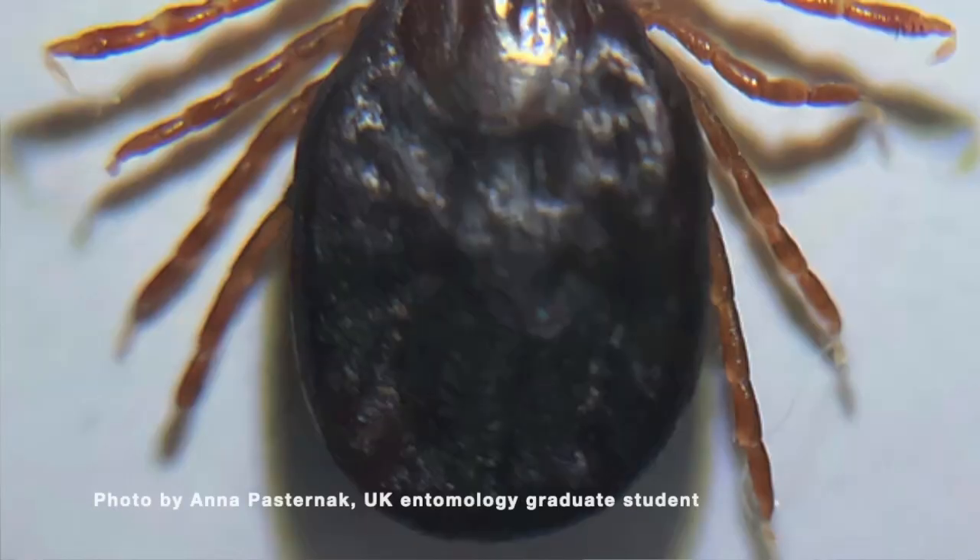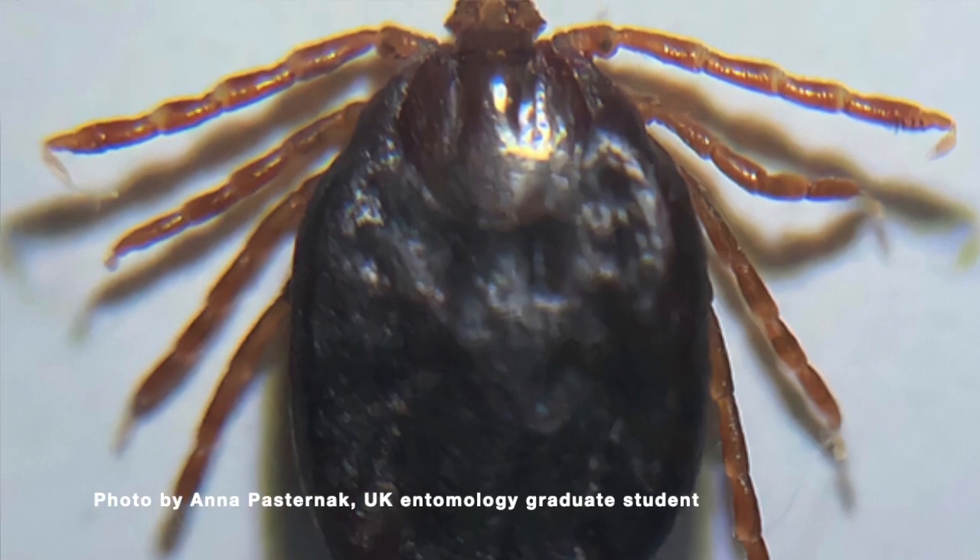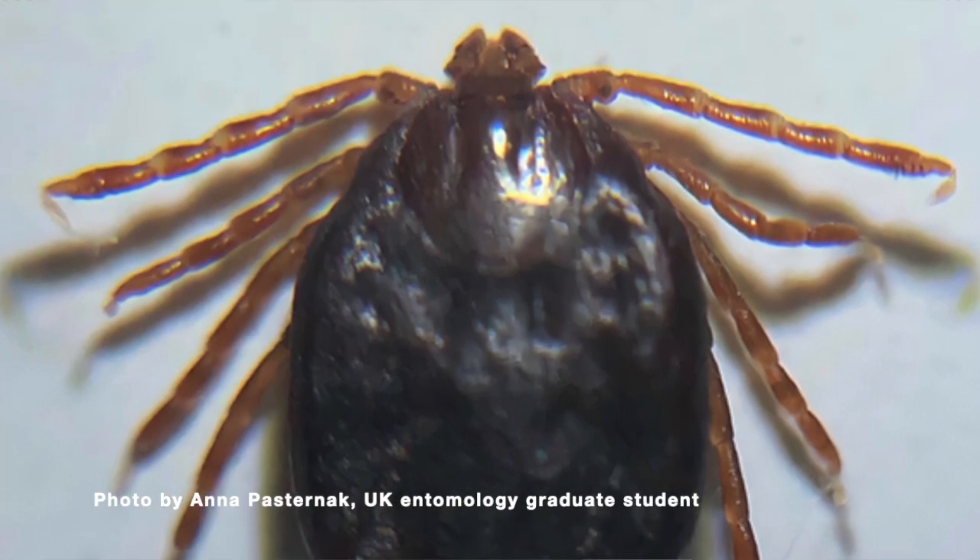This tick can actually cause a lot of problems, especially for our cows in Kentucky. The tick is kind of bland looking — that's one of the key characteristics. It's brown and bland and doesn't have any kind of decorations like our other ticks. It can feed on a whole host of different species including people, but what we worry about most is cattle, as it can cause some pretty serious things for cattle.